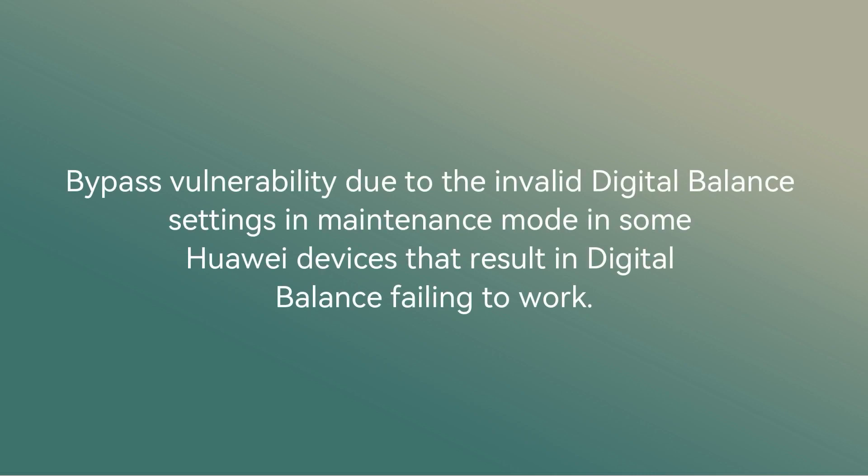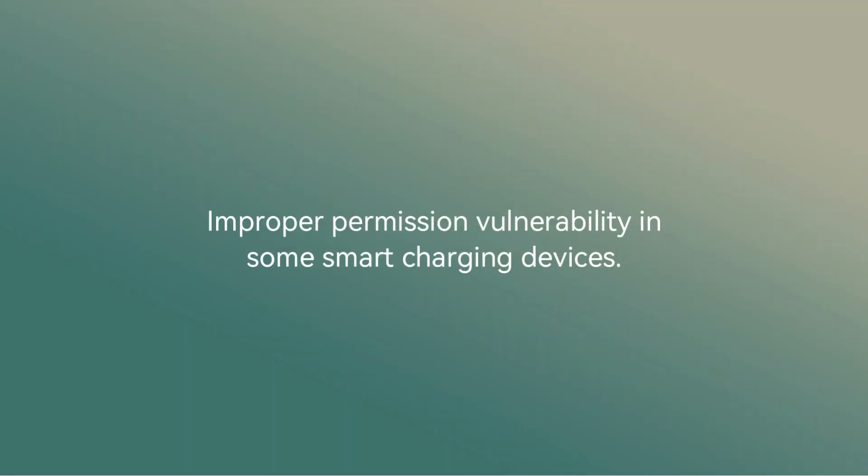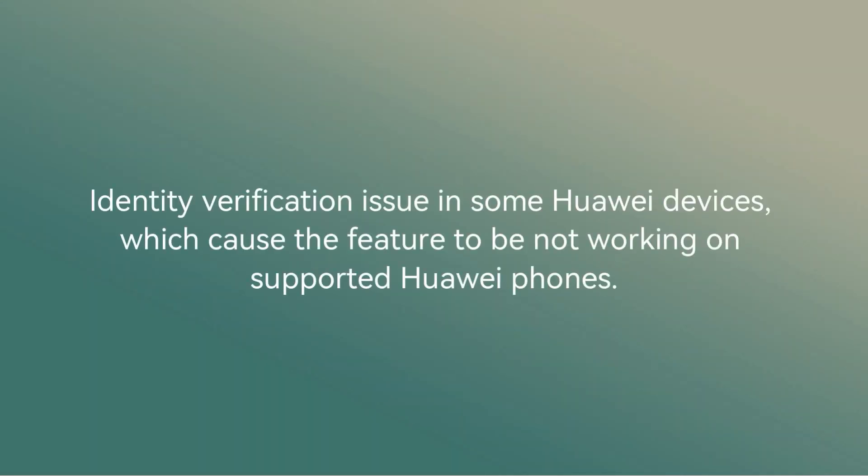Number four: bypass vulnerability due to invalid digital balance settings in maintenance mode in some Huawei devices, resulting in digital balance failing to work. Number five: improper permission vulnerability in some smart charging devices. Number six: identity verification issue in some Huawei devices, which caused the feature to not be working on supported Huawei phones.